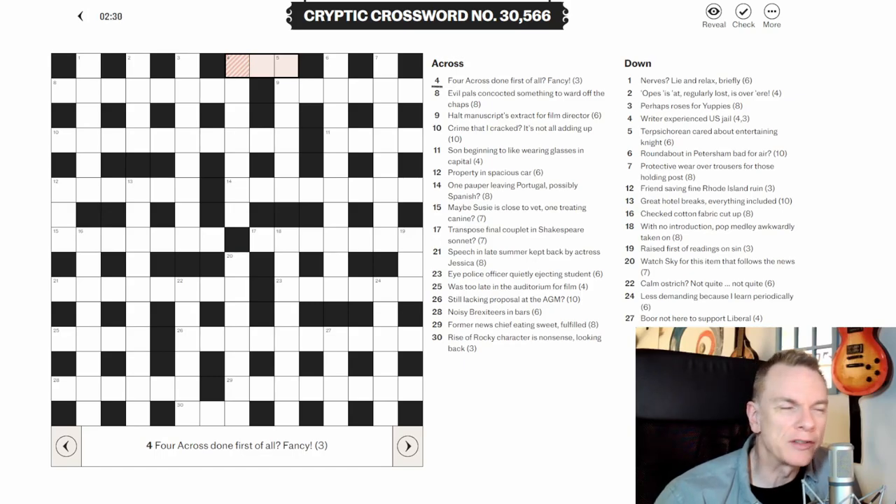Hi, it's Wednesday the 20th of March and today we're going to attempt the Telegraph's cryptic crossword. I've done a few of these now, and I suggested a tactic you could do if you're new to crosswords: trying to identify the anagram clues because they're easier to spot. We're going to do that again today, and also look for hidden word clues and homophone clues — words that sound the same but are spelled differently.